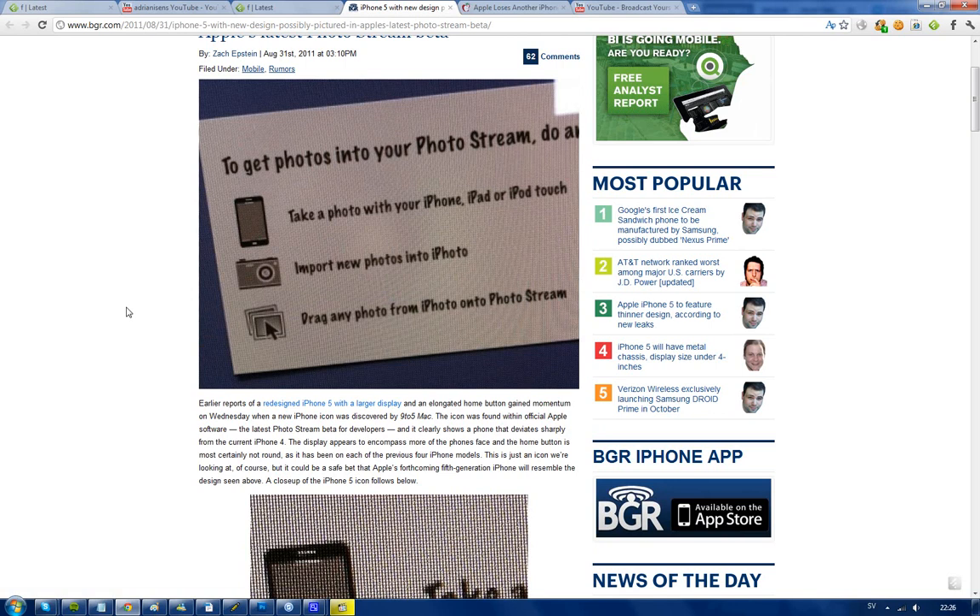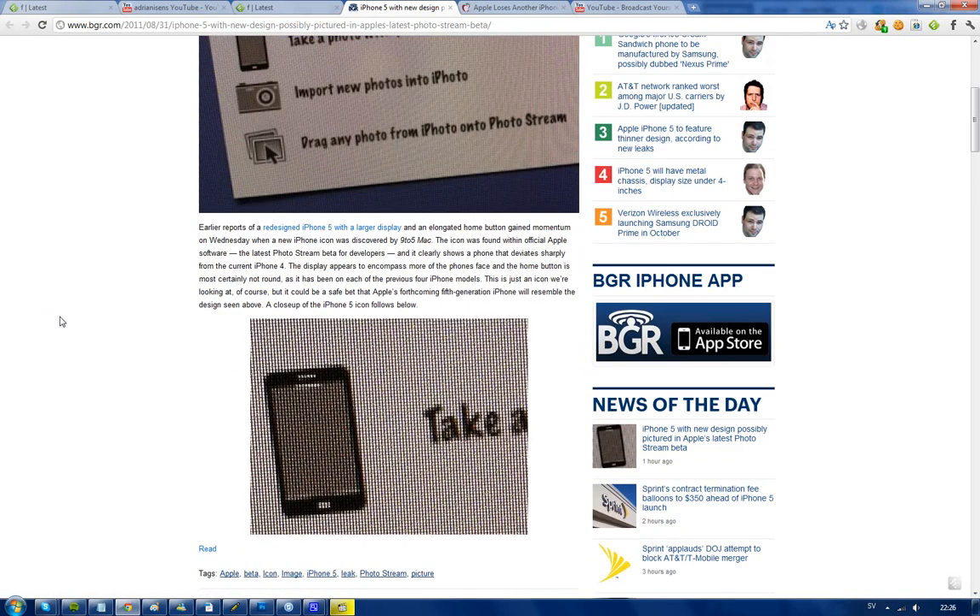I'm not sure if this is the real deal because if you look at these other pictures — you see 'import new photos into iPhoto' — this doesn't look like an Apple device. And does this look like Apple software? Maybe. The mouse looks like a Windows mouse, but perhaps the Mac mouse looks the same.